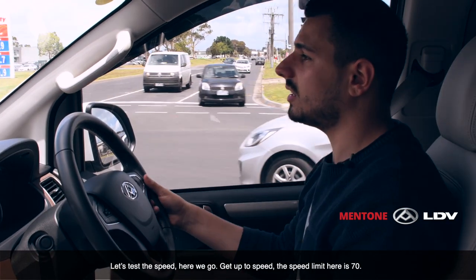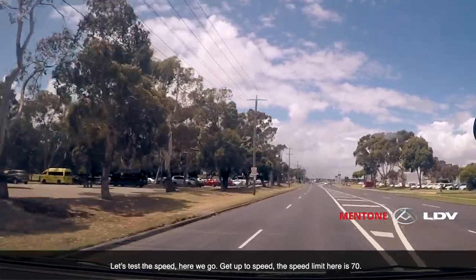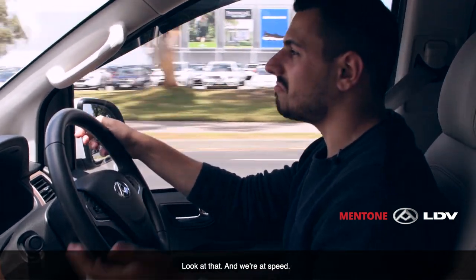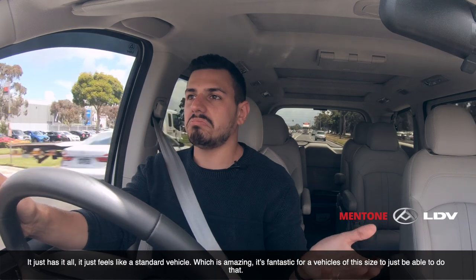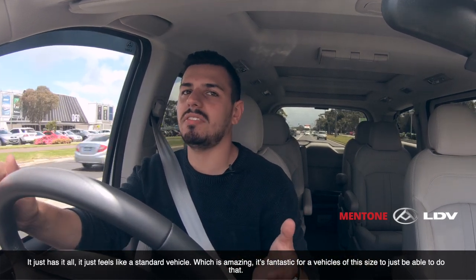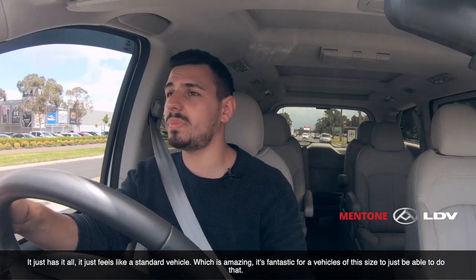Let's test the speed — here we go, get up to speed. The speed limit here is 70. Look at that, and we're at speed. No lag, no drag, no lack of power. It just has it all. It feels like a standard vehicle, which is amazing. It's fantastic for a vehicle of this size to just be able to do that.